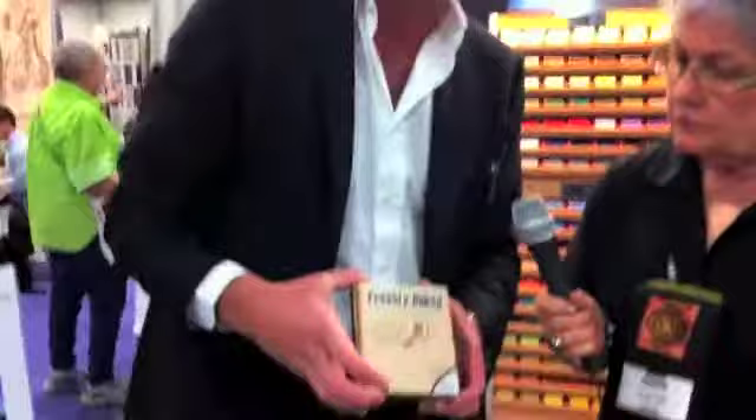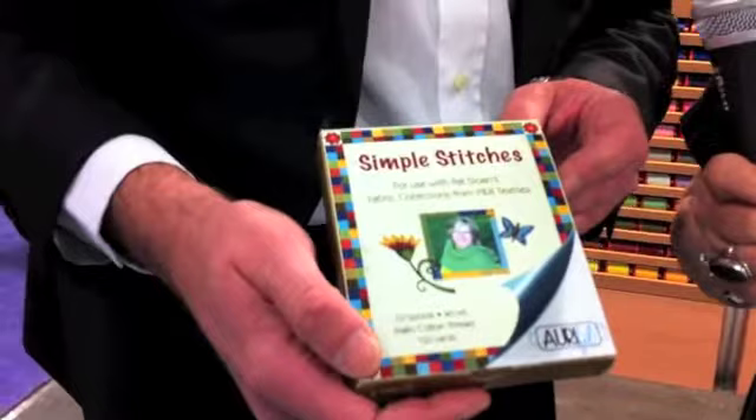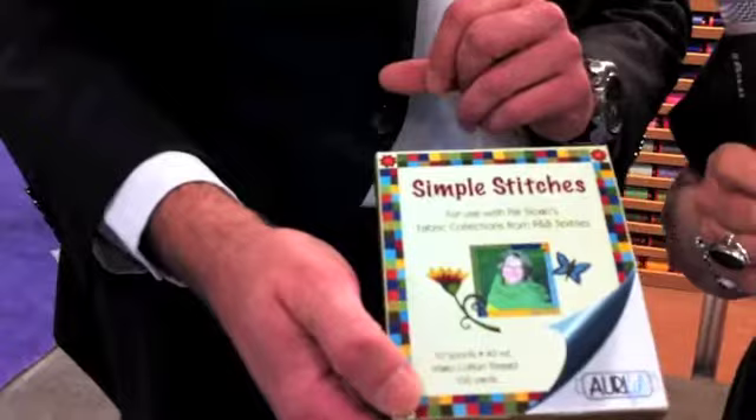I understand you've also got K England and Pat Sloan. K England has the Fresh Baked collection — the Bread and Butter fabric collection that matches the Wilmington fabrics. And then with Pat Sloan, we made a collection in cooperation with P&B Fabrics that matches her new Simple Stitches line of fabric. So her new line with P&B Fabric is also going to have an AuraPhil thread collection to match — exactly, these are the colors that match the fabric line designed by Pat Sloan.